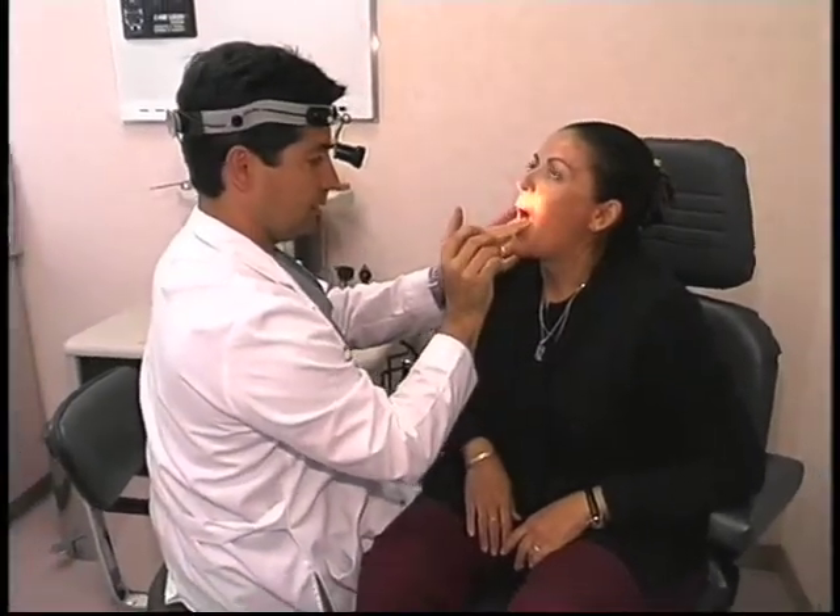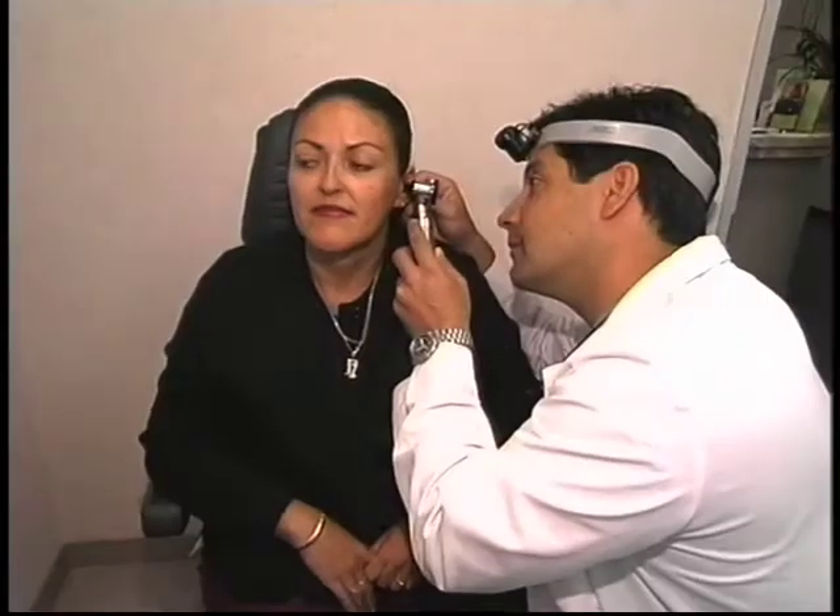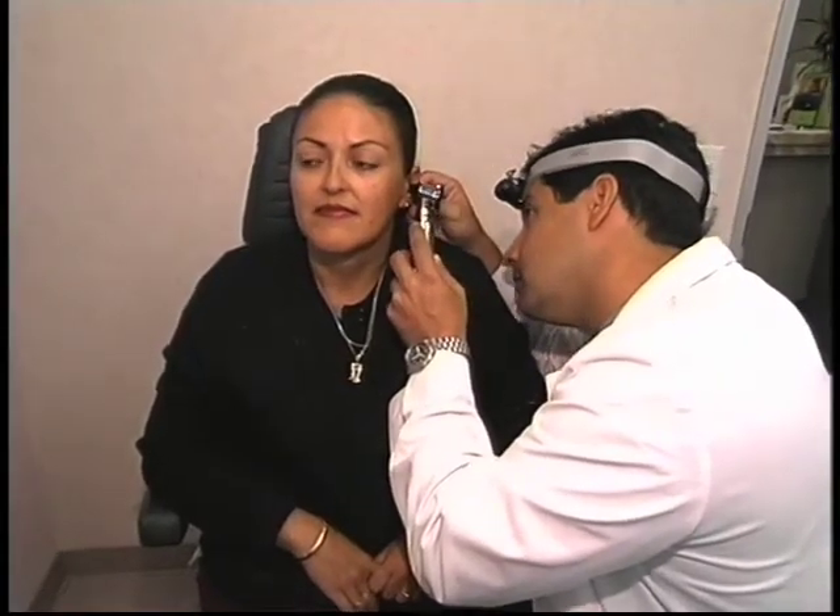Most people who need image-guided nasal surgery are patients that have chronic sinusitis and nasal polyps, and on a rare occasion, intranasal tumors.